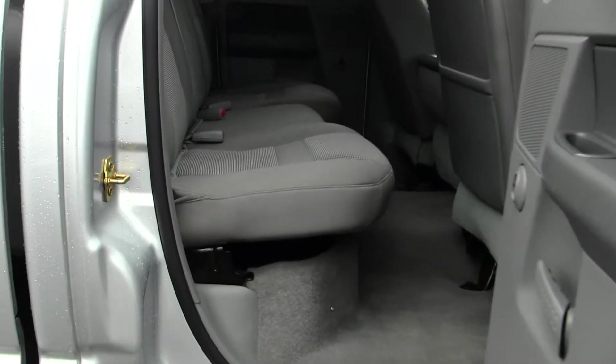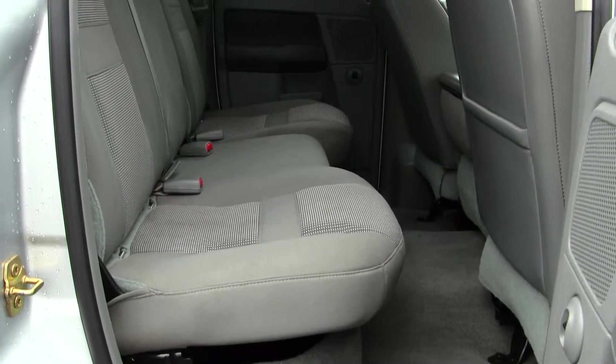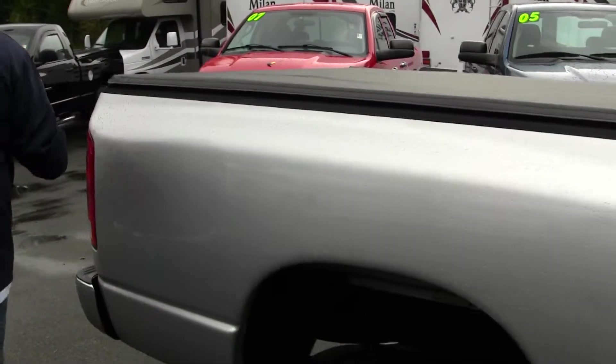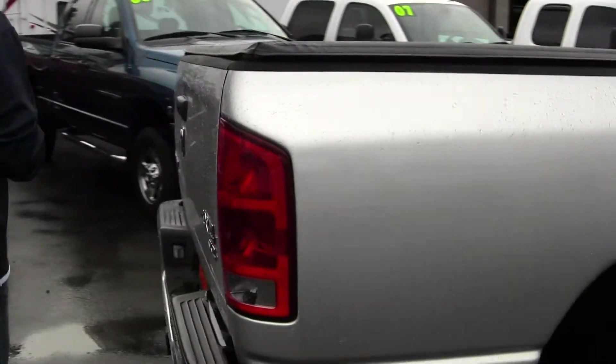You've got a power rear slider and SLT trim, so you've got power windows, locks, cruise, air — all the amenities. You've got a nice soft tonneau cover, so if you've got tools or sports gear you need to keep dry, it's easy to store it in there, and you can take the tonneau off if you're going to haul big loads.